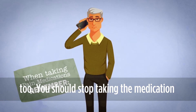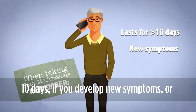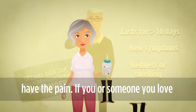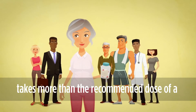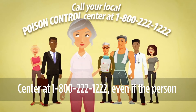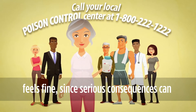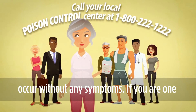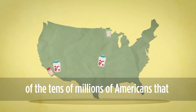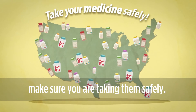You should stop taking the medication and call your healthcare professional if your pain gets worse or lasts for more than 10 days, if you develop new symptoms, or if you have redness or swelling where you have the pain. If you or someone you love takes more than the recommended dose of a pain medication, call your local poison control center at 1-800-222-1222, even if the person feels fine, since serious consequences can occur without any symptoms. If you are one of the tens of millions of Americans that reach for OTC medications for pain relief, make sure you are taking them safely.